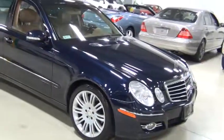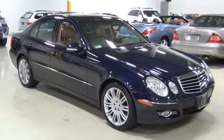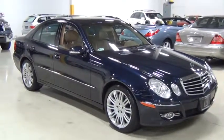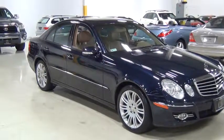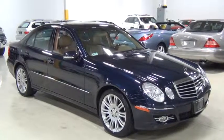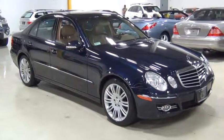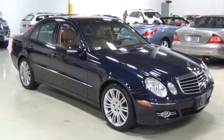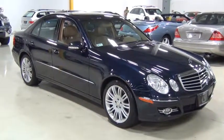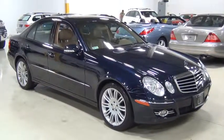One thing that looks really great is the 18-inch Sport tires on the E-Class — I think it just gives the vehicle a more complete look. There are some nice options on this vehicle, including the Premium One Package, which was a $2,400 option from the factory. It's also got the Sport package, the Capri Blue Metallic paint which was a $710 factory color, and a wood and leather steering wheel which was $550 when it was new.